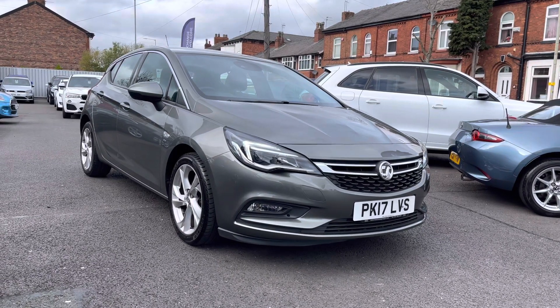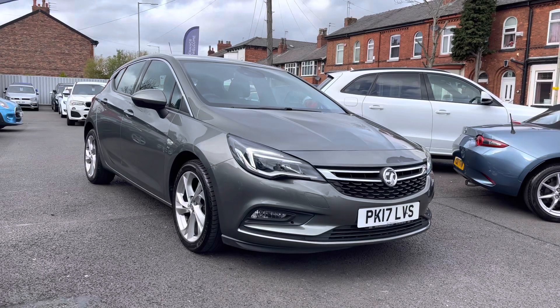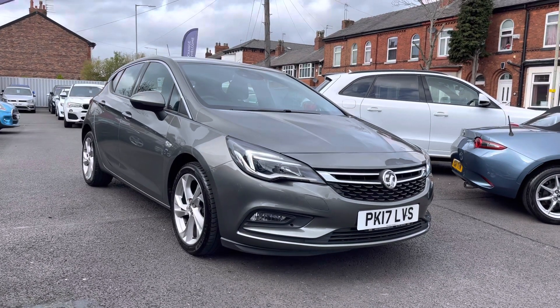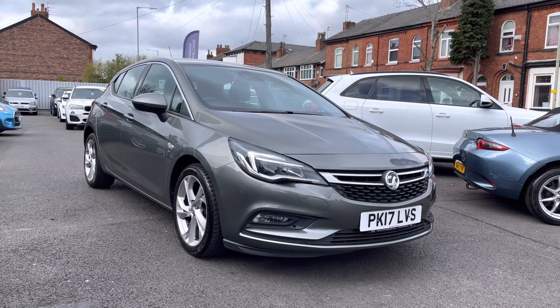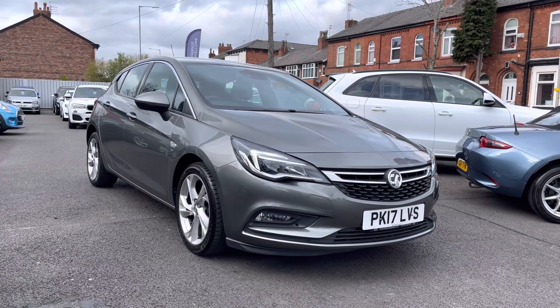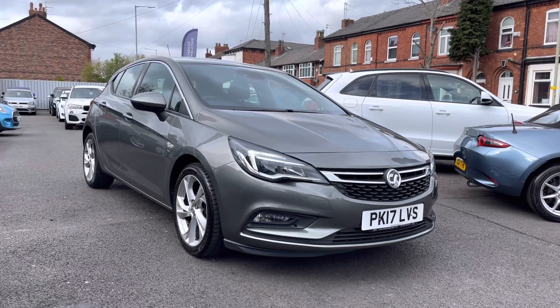Hello and welcome to Motor March Stockport. My name is Daniel and I'm pleased to present you with this lovely Vauxhall Astra 1.4i Turbo SRI. This vehicle is currently around 33,705 miles and it's finished in the colour Cosmic Grey. If you'd like more information please give us a call on 0161 885 0358.